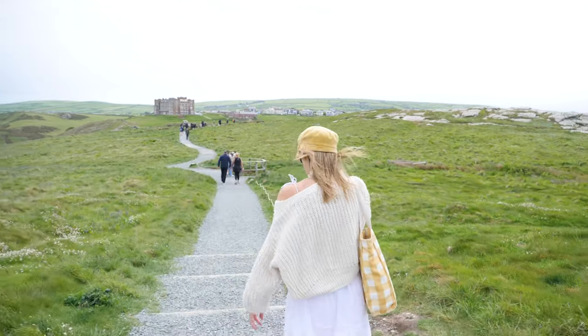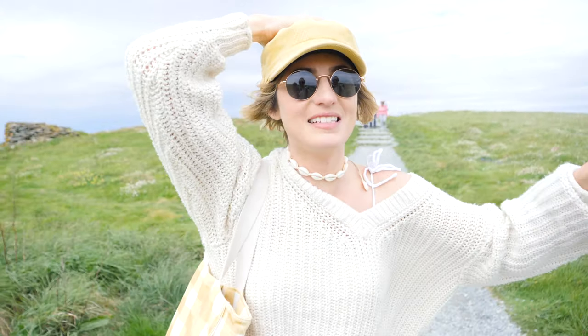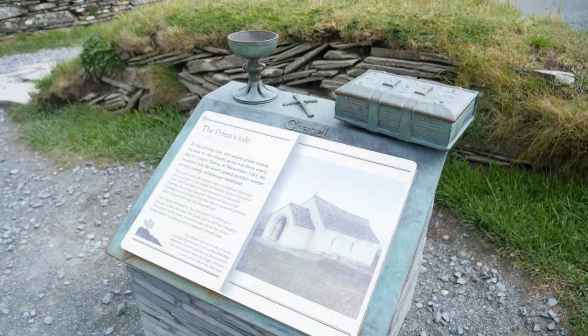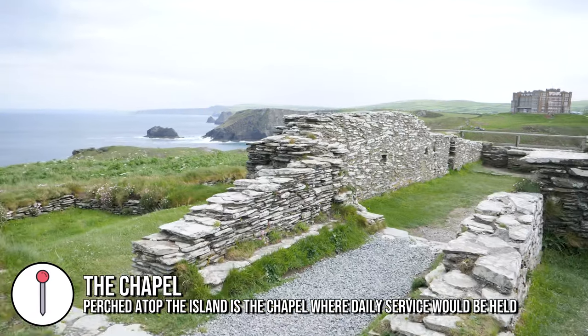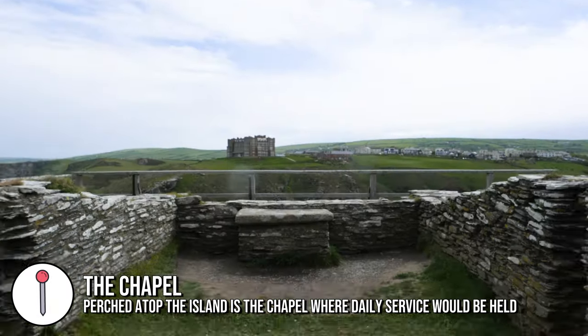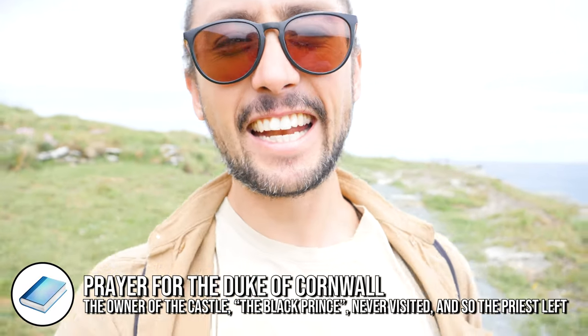We've explored most of the castle grounds now and we're going to head back into town. We may walk down to see if we can have a look at Merlin's Cave. So that was the chapel — the priest used to be paid 50 shillings a year to go there every day and hold his service. The prince who commissioned it was called the Black Prince, and he actually never visited. After 50 years I think he gave up and left the island.